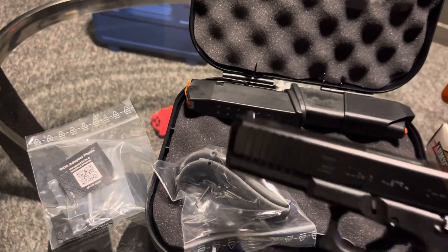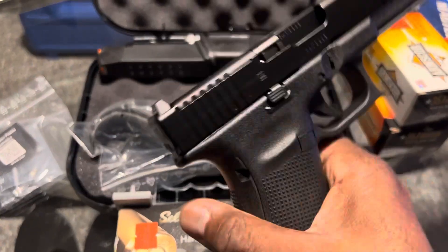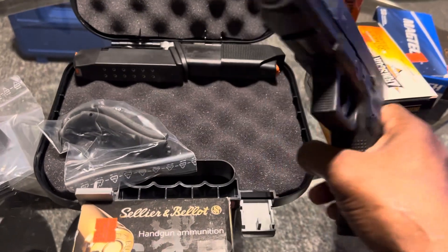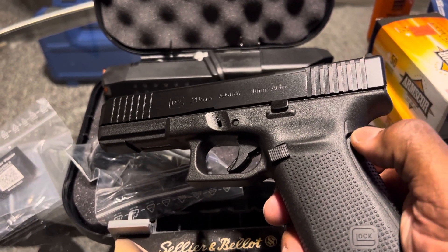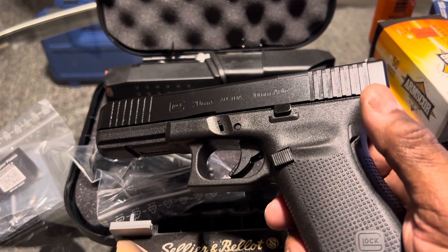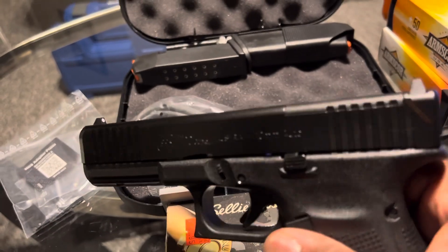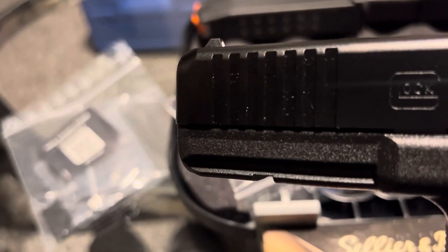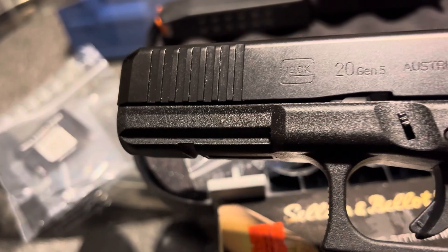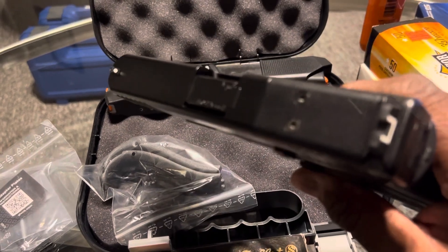I am really impressed with the way this firearm looks, because the last generations pretty much looked the same. The only thing different between the Gen 3 and Gen 4 was the beaver tail and the replaceable back straps, but outside of that it didn't look too much different. Outside of the Gen 1 and Gen 2, which didn't have the rails — they started the rails with the Gen 3, I believe. I am really impressed with this firearm.